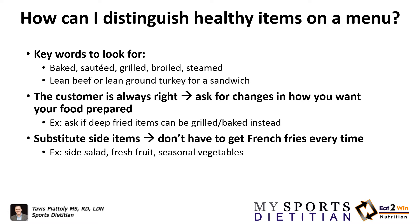If you're trying to have a hamburger, that's fine, but maybe see if there's a leaner option such as a 93% lean ground turkey option. You want to make sure that you ask for changes in how you want your food prepared.